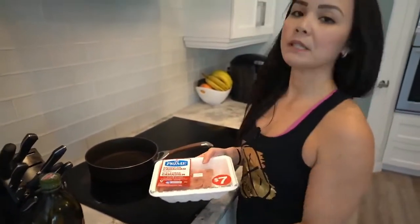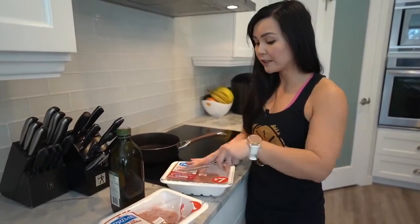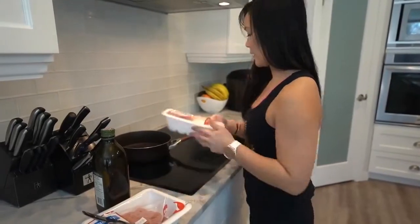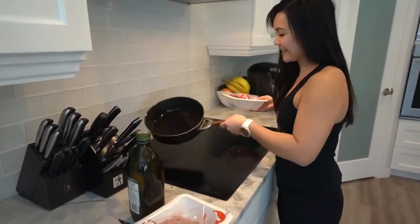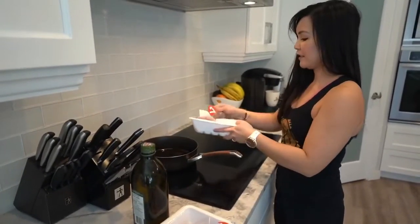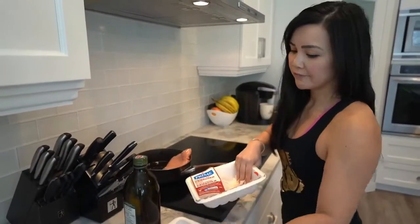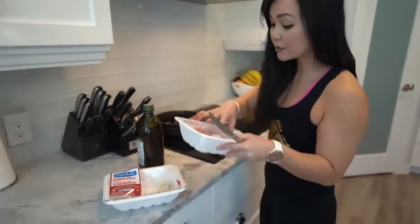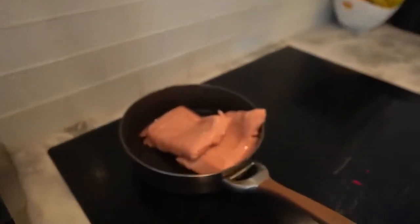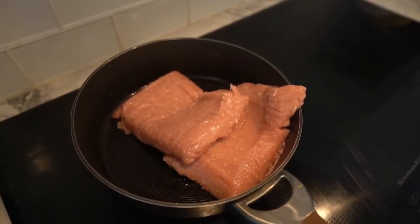I'm using ground chicken for my meat sauce, but of course you can use any meat you want — beef, pork, or turkey. Turkey works well, but I'm using chicken because I actually like ground chicken. This is two packages, about two pounds total. So while that's cooking, I'll prepare my vegetables.